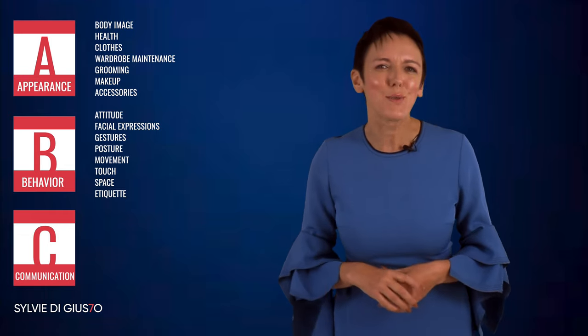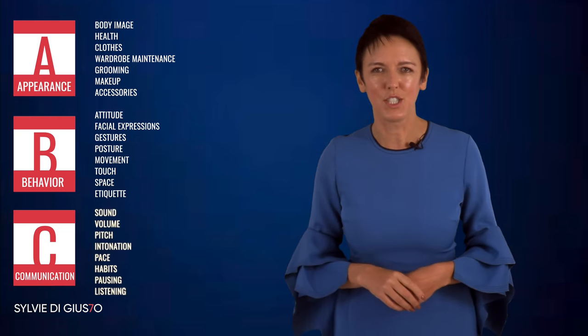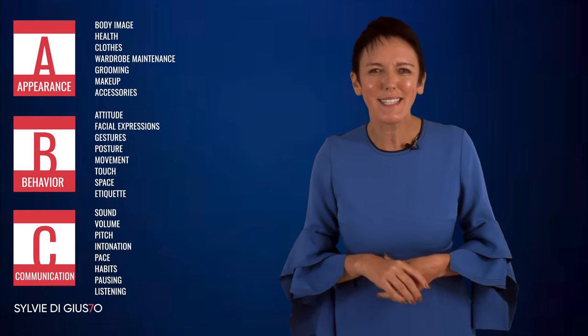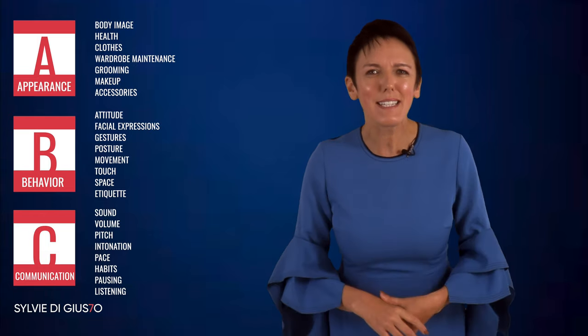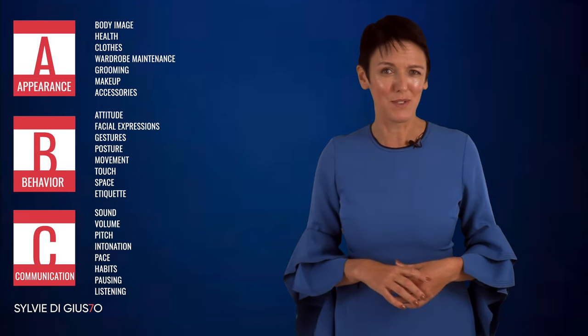We better understand who they are by their non-verbal and verbal communication — the sound of their voice, the tone and volume they speak in, or their communication habits. This could include if they are gossiping, complaining, making excuses, or if you feel they are actually listening during the encounter.